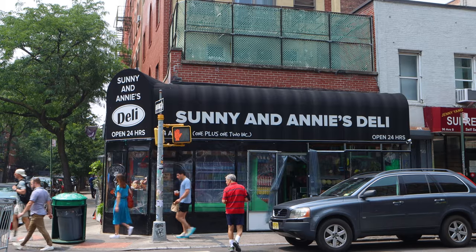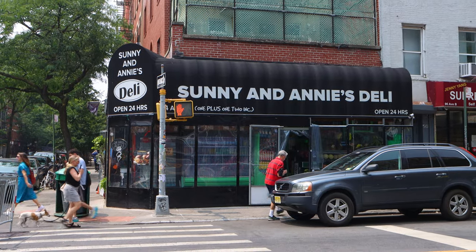I definitely made the best of my lunch today. I went to this deli in East Village that I've probably walked past hundreds of times completely unaware that they serve some truly crazy, unique, and delicious sandwiches. The place is called Sunny and Annie's Deli, and unless you live in the neighborhood, for most it's a true hidden gem.